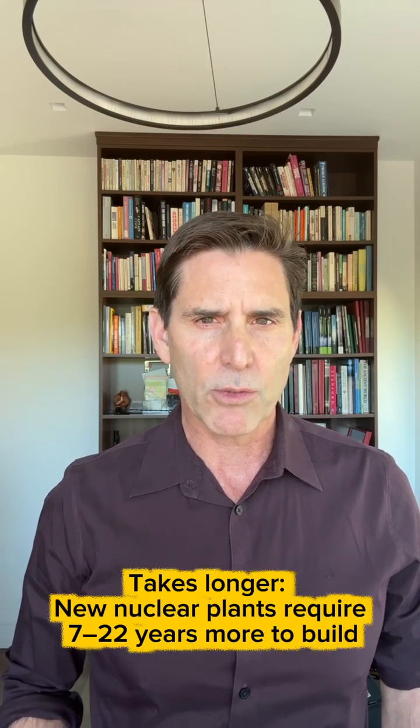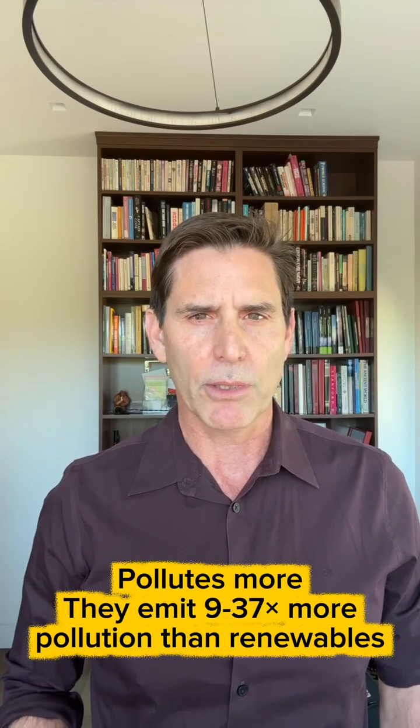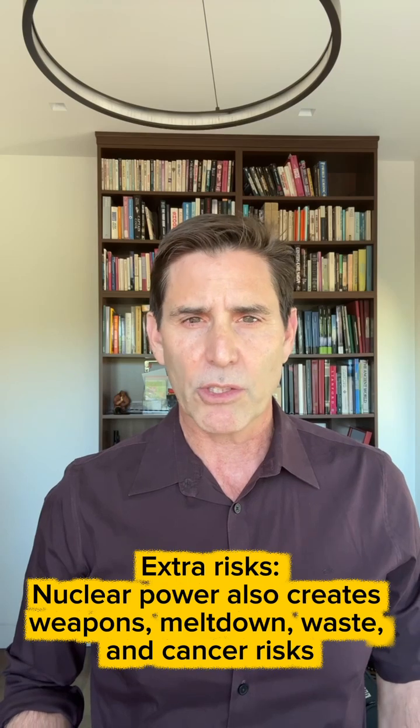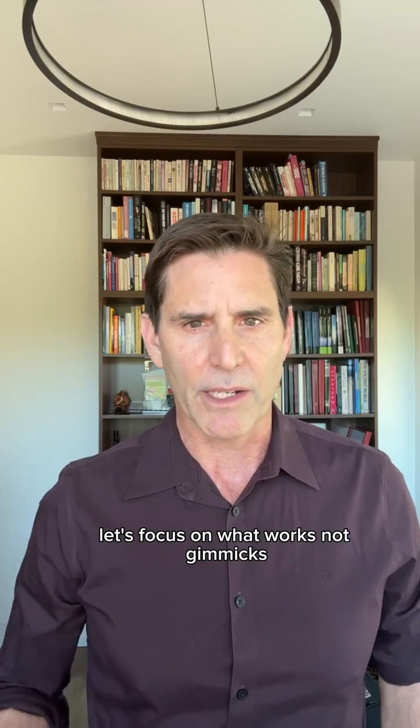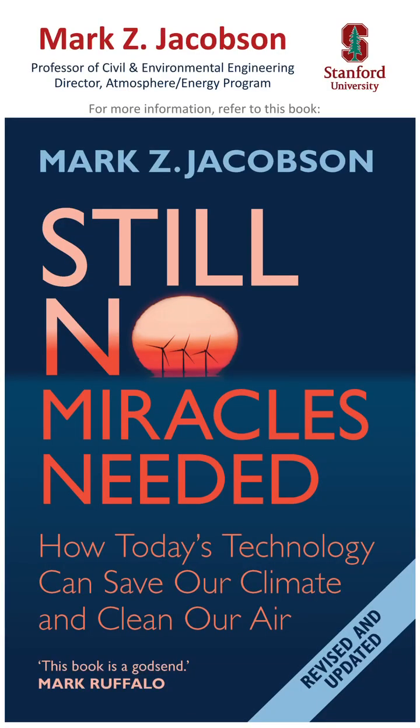In sum, new nuclear takes seven to 22 years longer, costs three and a half times as much, and emits nine to 37 times the pollution as wind or solar. It also creates weapons, meltdown, waste, and cancer risks, which renewables avoid. Let's focus on what works, not gimmicks.